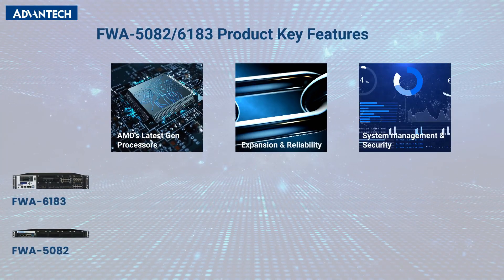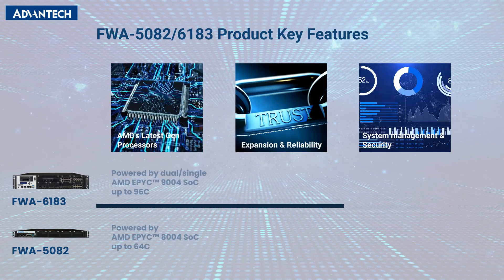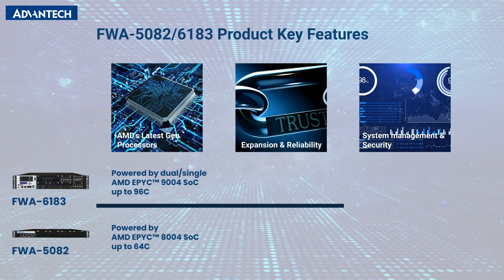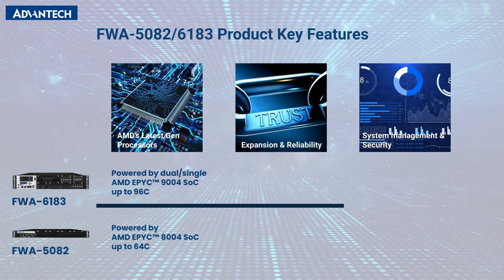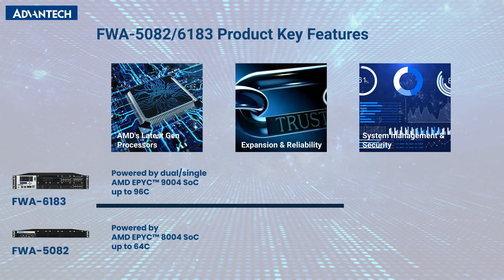Here are some common key features of the FWA 5082 and FWA 6183. First, high performance and energy efficiency with AMD's latest SoCs. Powered by AMD EPYC Series SoCs, including support for 5th Gen Turin and Serrano, these systems deliver exceptional computing performance while maintaining energy efficiency, ensuring future-ready flexibility.